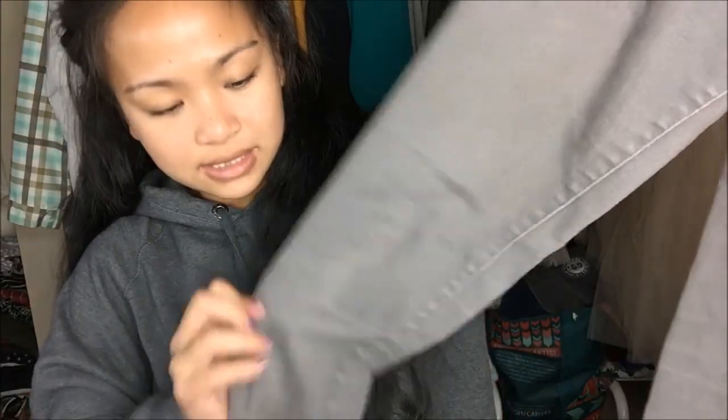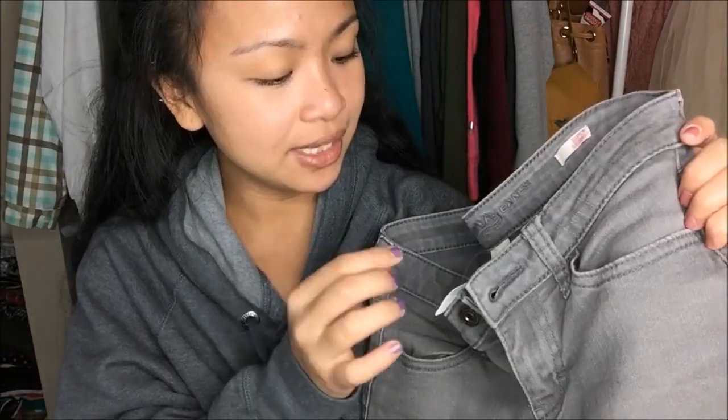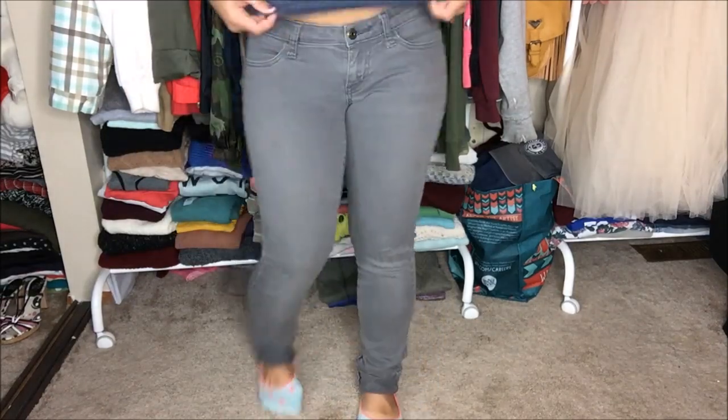The next thing that I have is by Arizona in a size 3, and it is light wash gray jeans. So like I said in my last video, Bella's Voice just started the clearance rack, which is everything on the rack is $1. And if it has a stamp on top of the price, that means it's $1. So I got this for a dollar. It was originally $6.99.